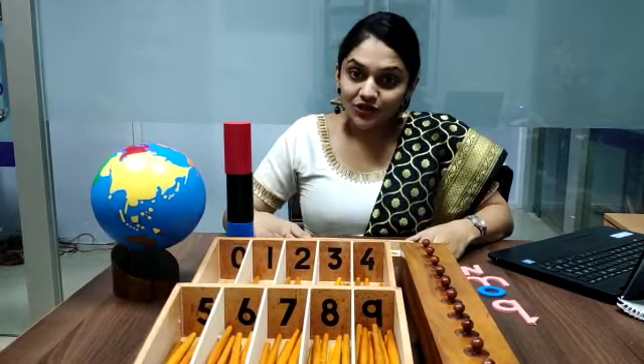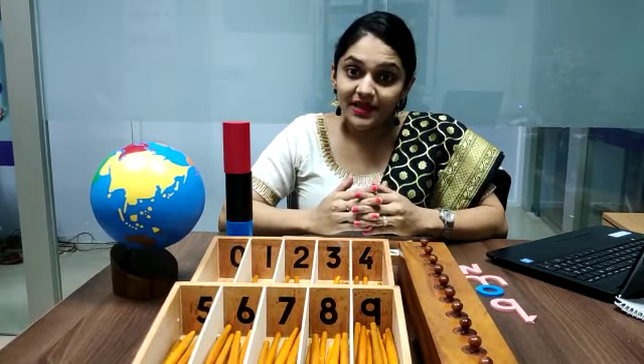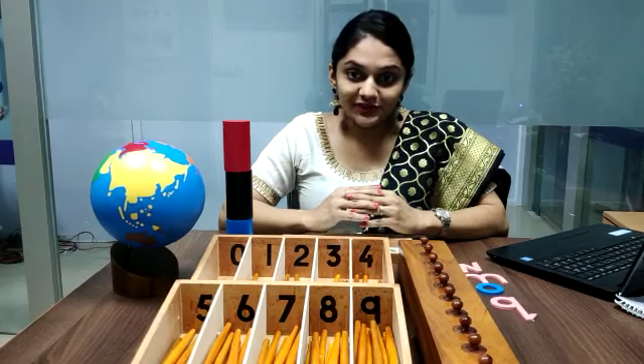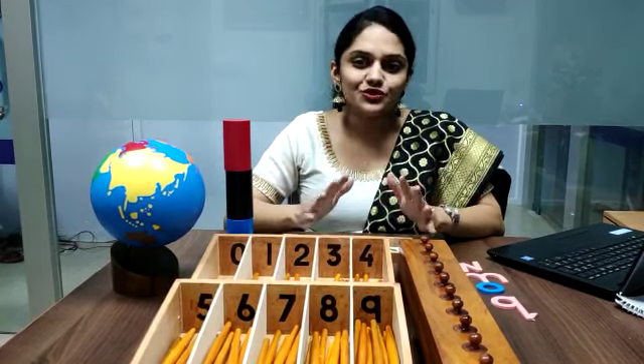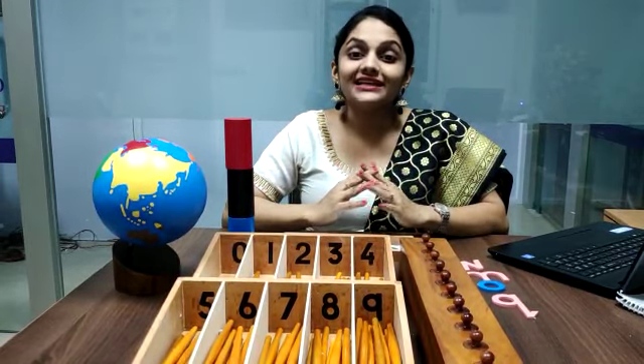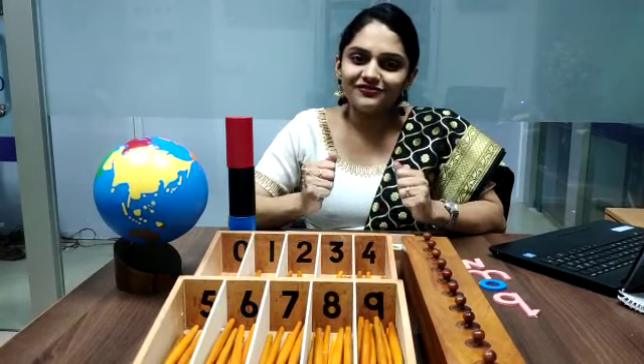All children want to learn. With the freedom to investigate the world around them, they will become active learners. At Cambridge Montessori Preschool Thane, children have freedom to choose their own activities. With this freedom of choice, children will become enthusiastic learners and this will aid them to develop self-discipline.